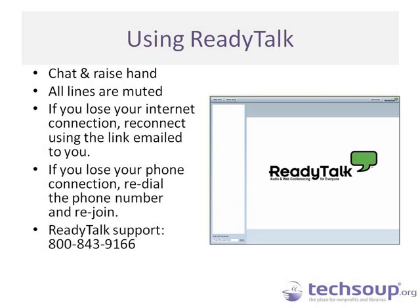Before we get started, a little housekeeping. We're using ReadyTalk and you can use the chat to ask questions, share links, and share ideas at any point. Keep using the chat — I see lots of you have already typed messages. You can also put tech issues in there. We have Sarah and Shab on the line in chat helping with tech issues too.